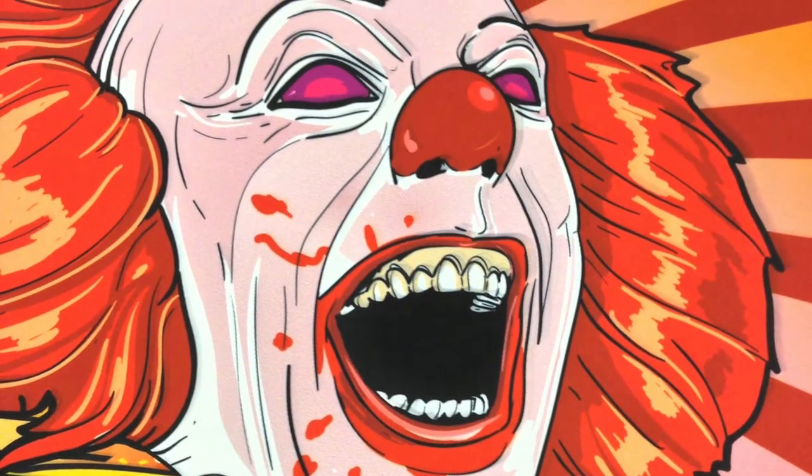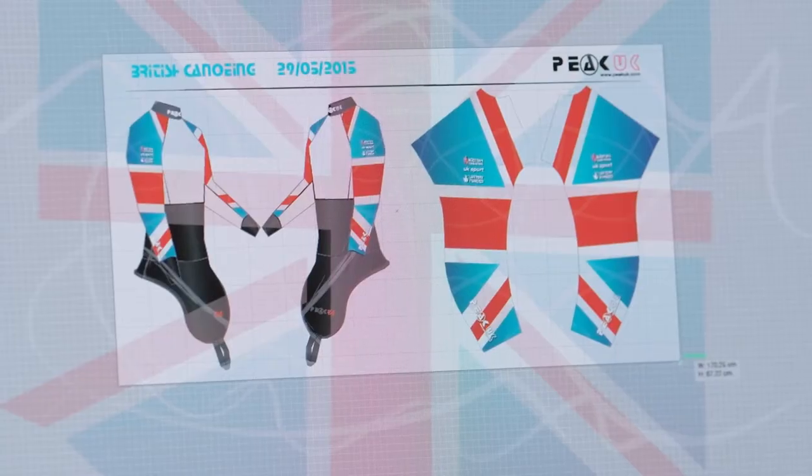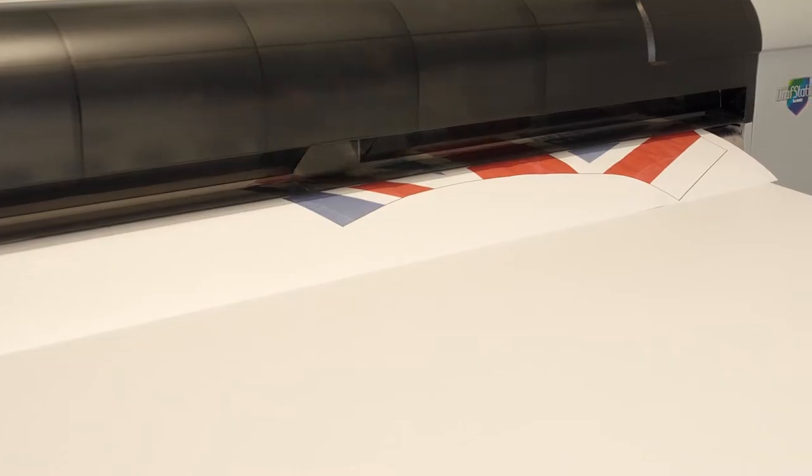Once we've had a design sent through from a customer, we'll create it into our artwork and send it off for approval from them. Once they're happy, we'll head on to the printing stage.